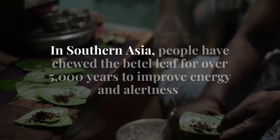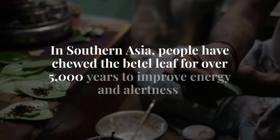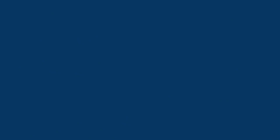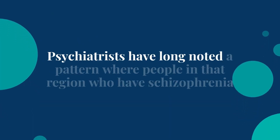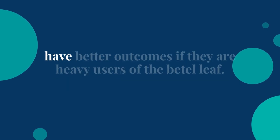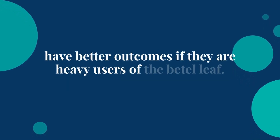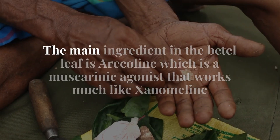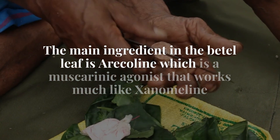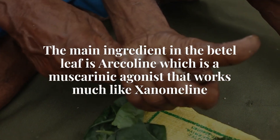In Southern Asia, people have chewed the betel leaf for over 5,000 years to improve energy and alertness. And psychiatrists have long noted a pattern where people in that region who have schizophrenia have better outcomes if they are heavy users of the betel leaf. The main ingredient in the betel leaf is arecoline, which is a muscarinic agonist that works much like Xanomaline.